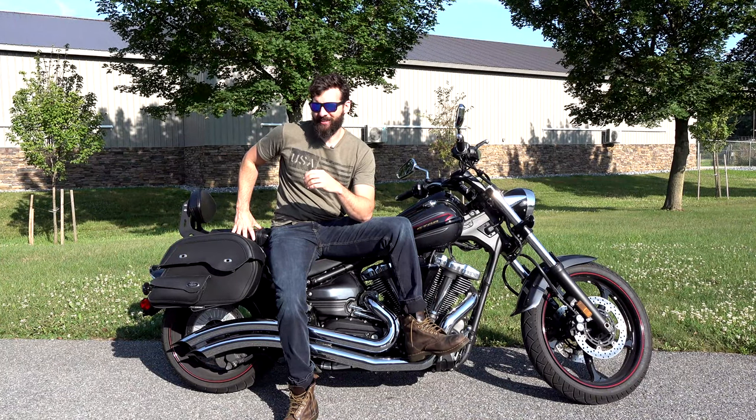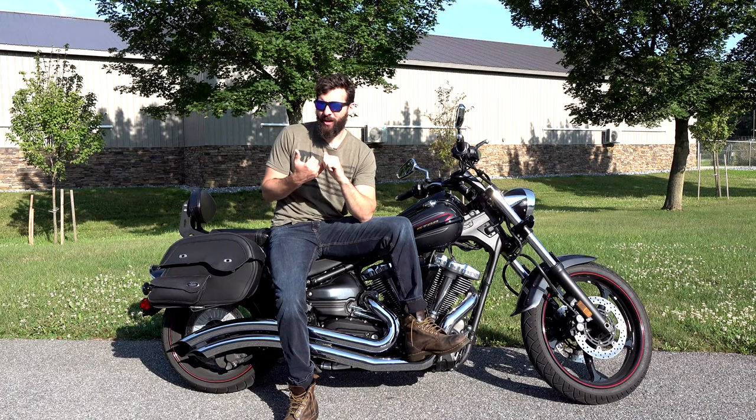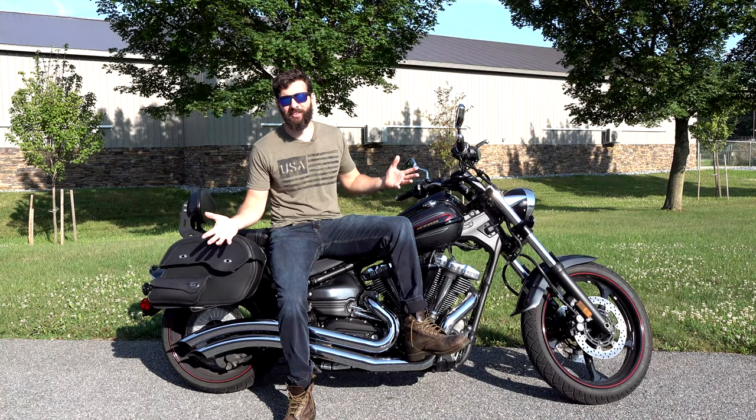This thing has a mono shock underneath the seat — it's hidden — it's belt-driven, air-cooled, with a giant V-twin motor. That's the exact same formula that Harley-Davidson has been using to sell millions of motorcycles.